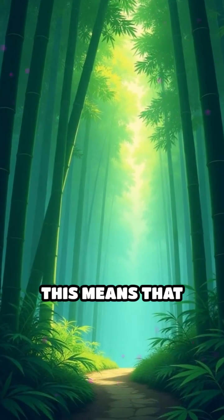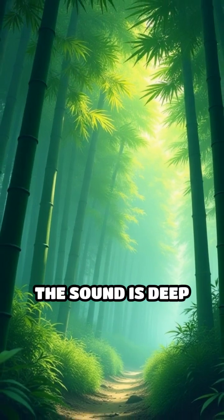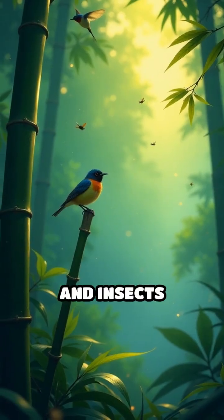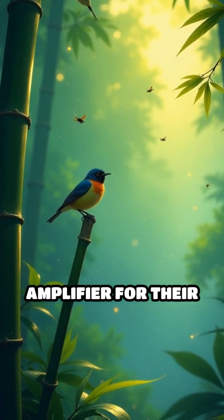In nature, this means that when wind rustles through a bamboo forest, the sound is deep and resonant, almost musical. Birds and insects take advantage, using bamboo as a natural amplifier for their calls.